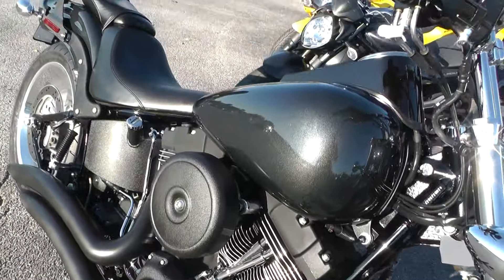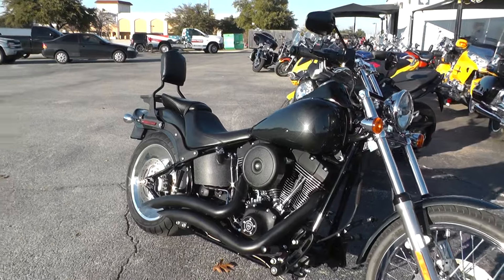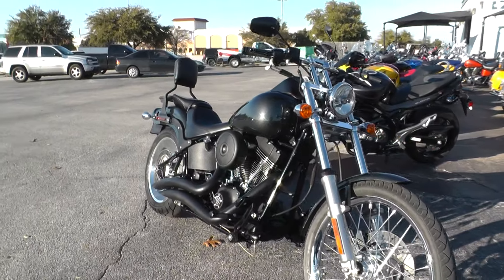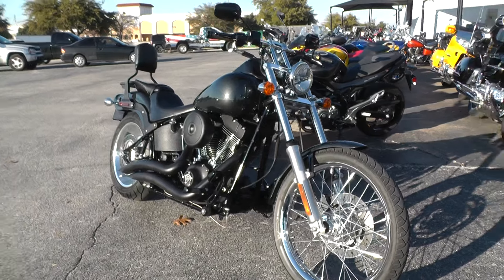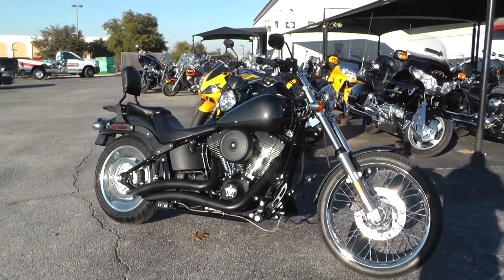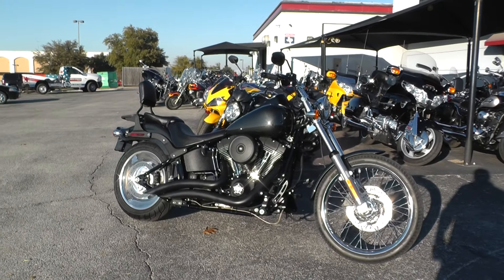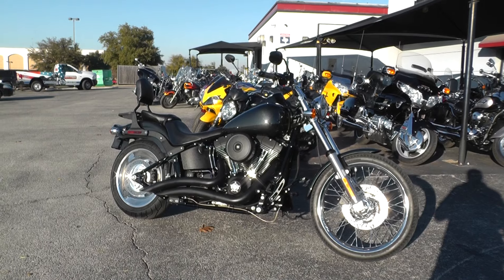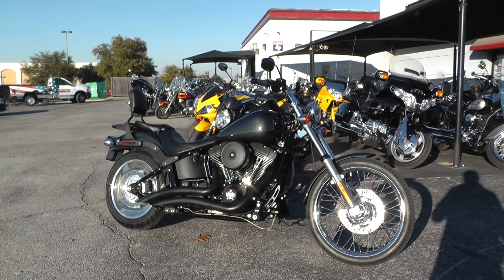If you'd like to know more about it, call our sales team toll free at 888-400-1151 — they can tell you all about it. You can go online and see our complete inventory at cleanharleys.com. We'll take almost anything in on trade. We're shipping bikes all over the world, so it'd be easy to get this one to you. This is Geno with American Motorcycle Trading Company in Arlington, Texas. Thanks for looking.